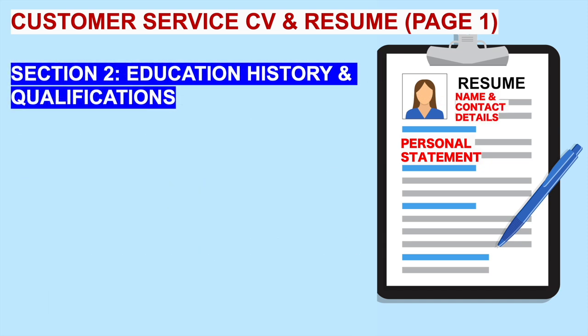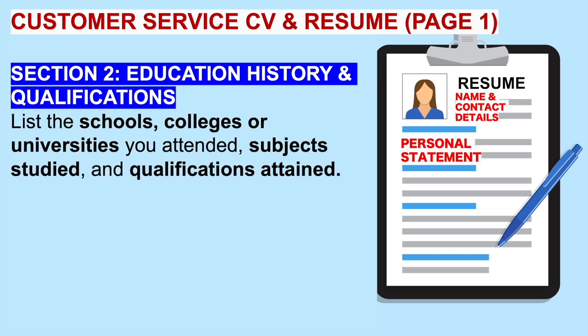Carrying on on page one, you come to section two. This is where you include your education history and qualifications. Here you should list the schools, colleges or universities you have attended, the subjects you studied, and then the qualifications attained. That's section two.